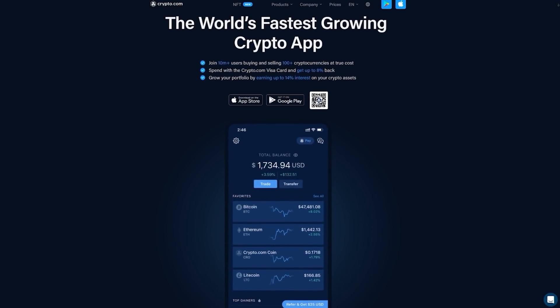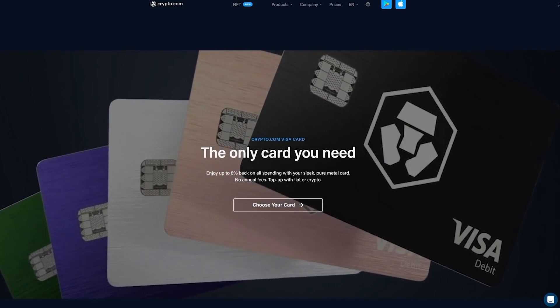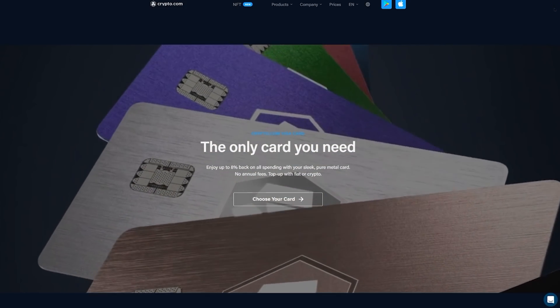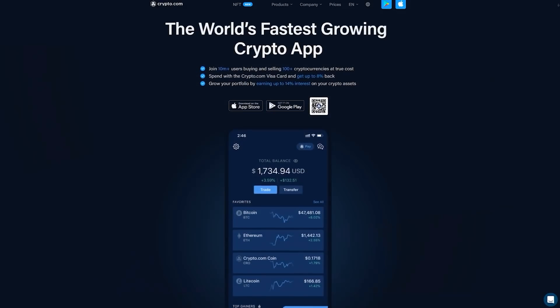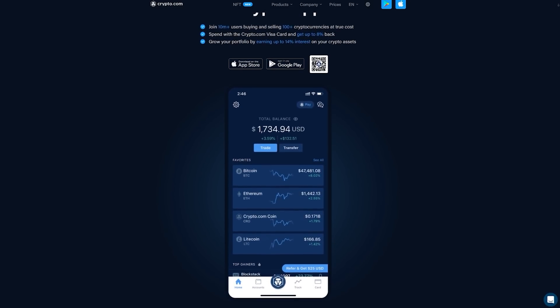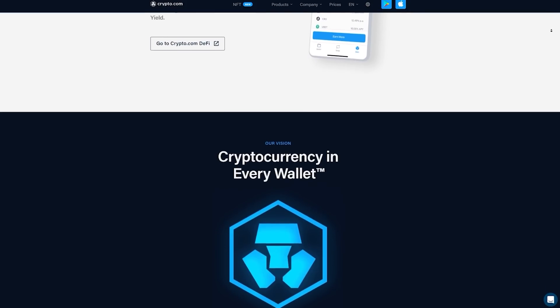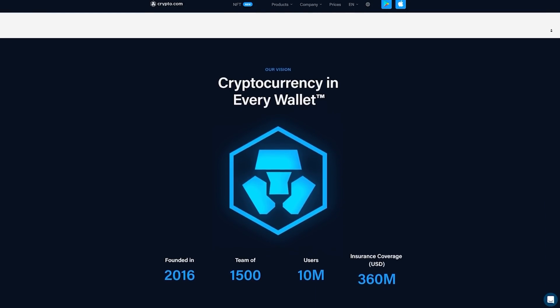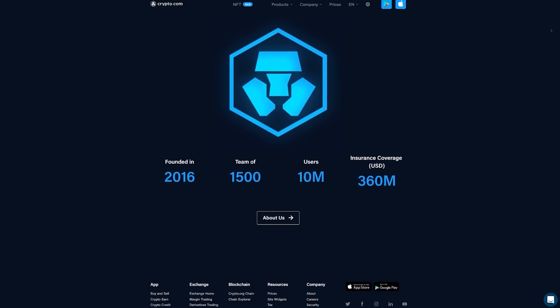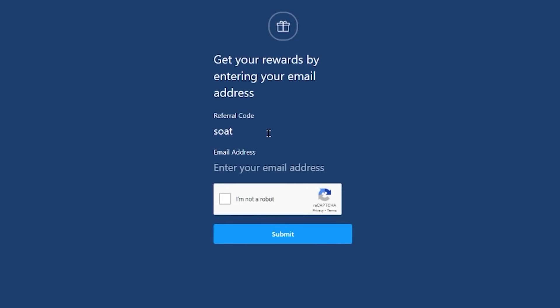Today's sponsor is Crypto.com. Crypto.com is my go-to centralized exchange for liquidating my crypto assets. With their Crypto.com Visa debit card, I can load up my mined Ethereum to pay for power and other operating costs quickly while earning up to 8% cash back. There are additional fiat options including wire transfers to easily receive profits. Crypto.com also offers trading and staking to earn additional revenue on your investments. Join 10 million plus users buying and selling 100 plus cryptocurrencies at true cost using my affiliate link in the description for a $25 funding bonus, or enter referral code SOAT at sign up. Remember, cryptocurrency investment comes with significant risks, so do your own research.